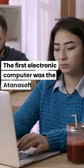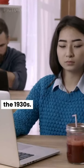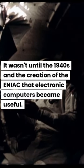The first electronic computer was the Atanasoff-Berry computer, developed in the 1930s. However, it was too expensive and large for practical use. It wasn't until the 1940s and the creation of the ENIAC that electronic computers became useful.